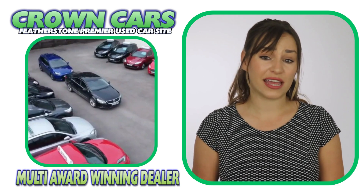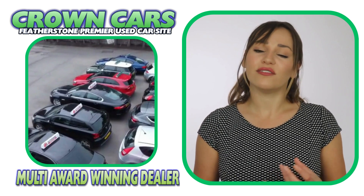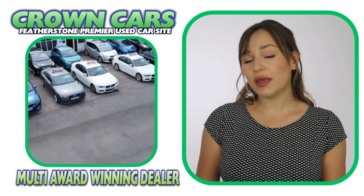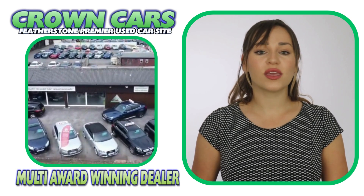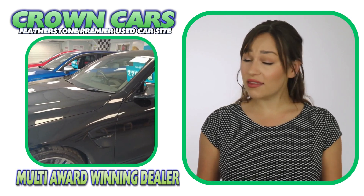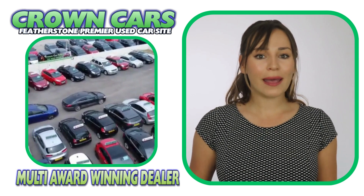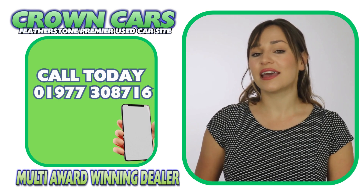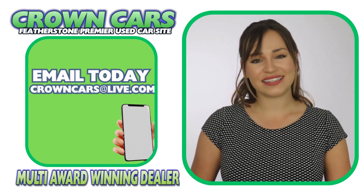We offer a relaxed sales environment and our friendly team are here to help and answer any questions. They are non-commission based, so that means we leave you to browse at your leisure and offer no obligation test drives if required, making the whole process a relaxed, easy and enjoyable experience. We would like to invite you to come and browse our current stock on the website, which is constantly being updated with new stock, so keep checking back. If you see anything you like or would like to discuss finance or part exchange, please call a member of our team on 01977 308 716 or email us at crowncars@live.com. Thank you for watching and we hope to see you soon — Team Crown.